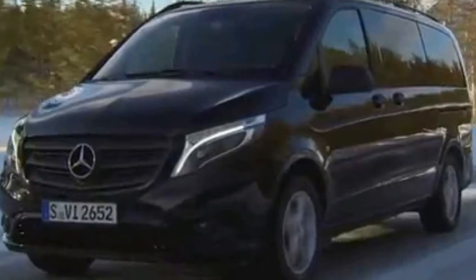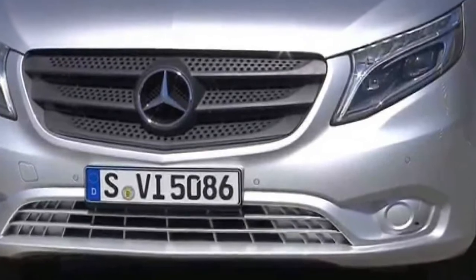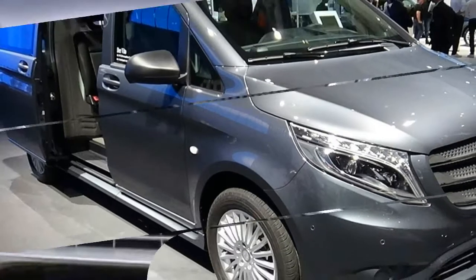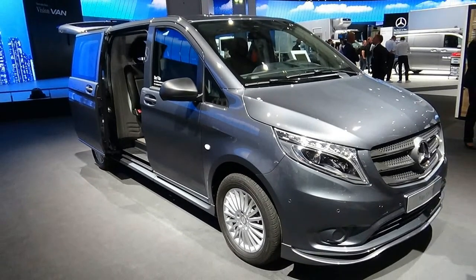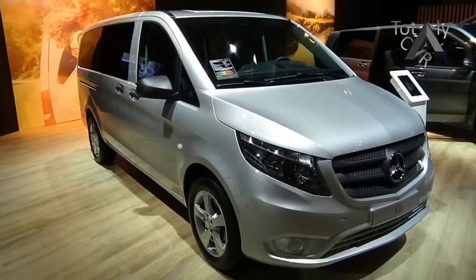From the outside, the Vito 119 Crew Cab looks like any other VIP-spec van fresh from the Tullamarine Airport run. But open up the dual sliding doors and you're greeted by a layout designed with logistics in mind, with five seats and, more importantly, a 3,600-litre load capacity.